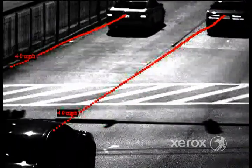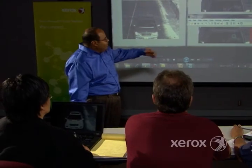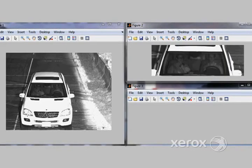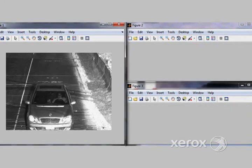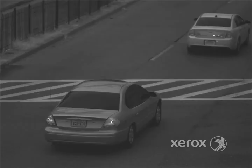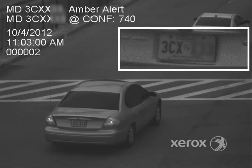We've also created software that can be used to scan traffic in real time, or quickly pull information out of large video databases. This can help police officers count the number of riders driving in high-occupancy vehicle lanes, help find suspects, or even locate a missing child or elderly person.